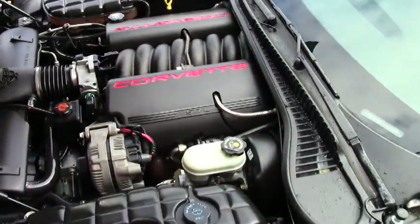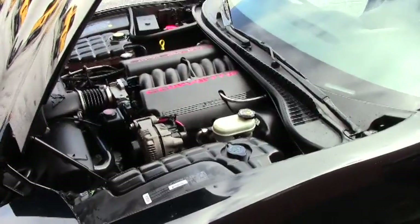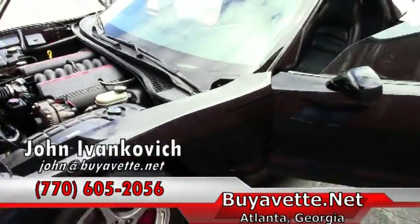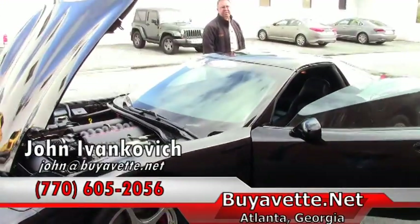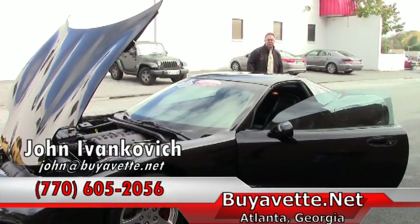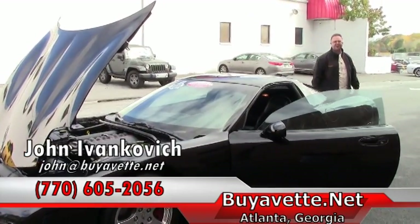As we take a gaze at that beautiful LS engine, feel free to give me a call to schedule a test drive in this or any of our hundreds of Corvettes we have in stock — 770-605-2056 — or email me at john@biovet.net. We'll see you on the road.